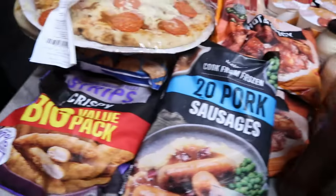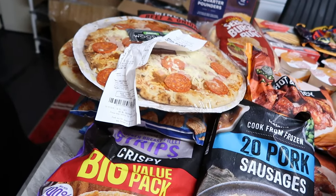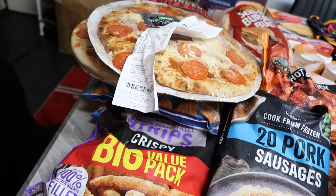The big pizzas are £5.00 each. I got the meaty one and another one as well.